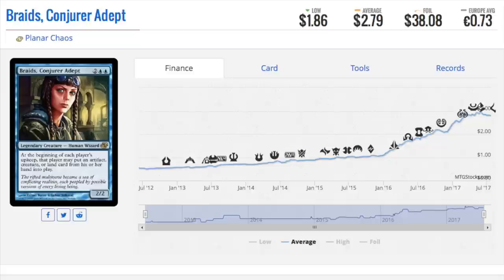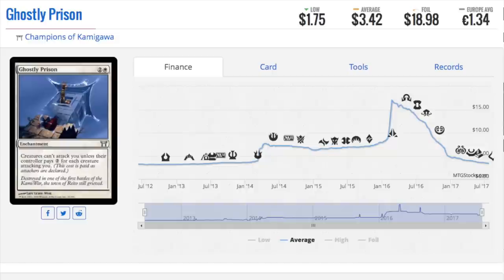We have nine cards to talk about. Braids — this is the blue version from Planeshift. I really liked Planeshift because you recognize all these old characters. Now Braids is blue instead of black, and instead of sacrificing stuff, you're putting stuff from your hand into play — a creation-type Braids. Her foil is $38, her regular is $2.79. I like this model because it allows people to pay a lot for the foil pimp version, and you're actually subsidizing the people who just buy the regular version.